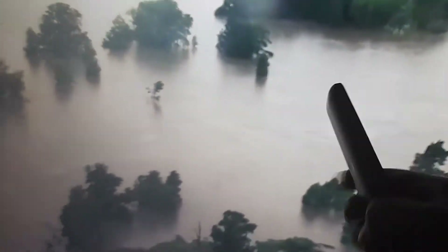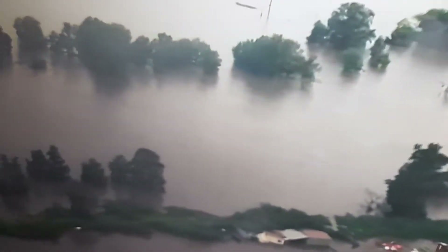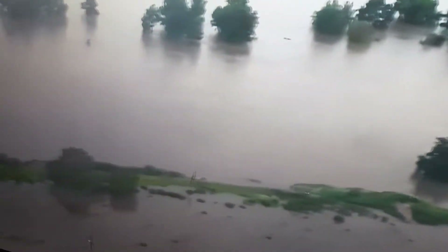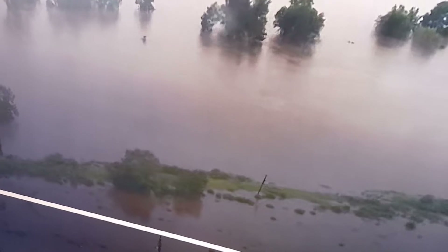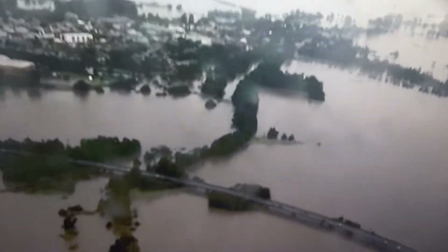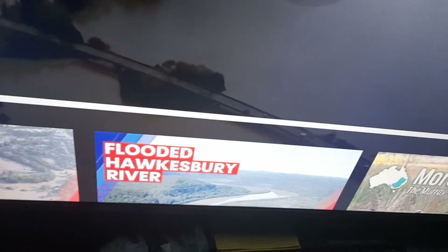That's the Hawkesbury. That's the Hawkesbury — now the Warragamba Dam is that way. Let's just go back a bit and start this all over again. So there's our road bridge, that's McGrath Hill. Now that's South Creek here, which is at the back of my place over here at St Mary's in Mount Druitt.